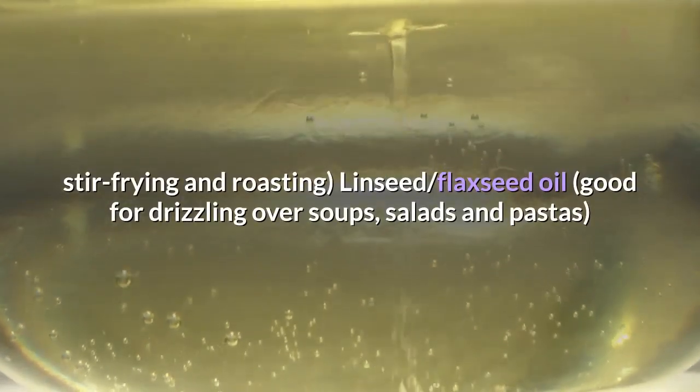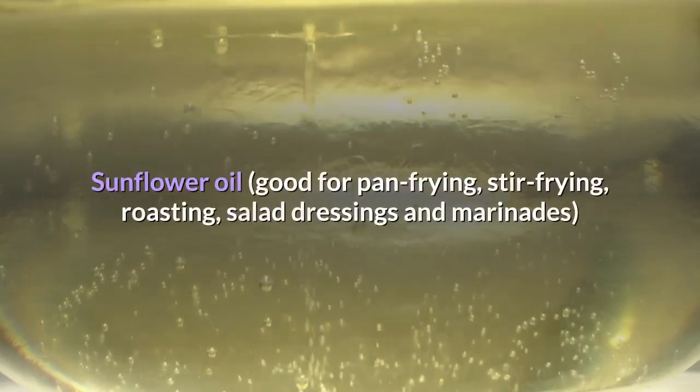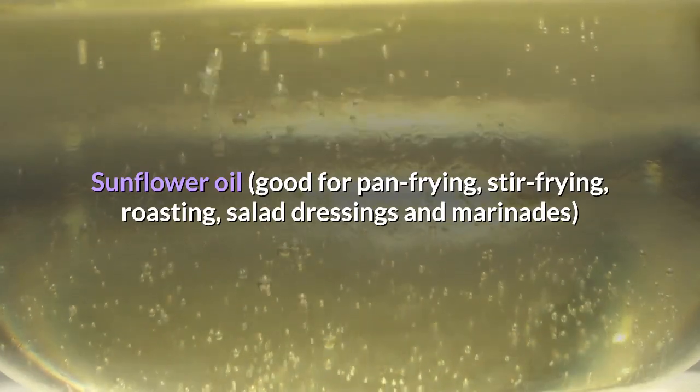Linseed and flaxseed oil — good for drizzling over soups, salads and pastas. Sunflower oil — good for pan frying, stir-frying, roasting, salad dressings and marinades.